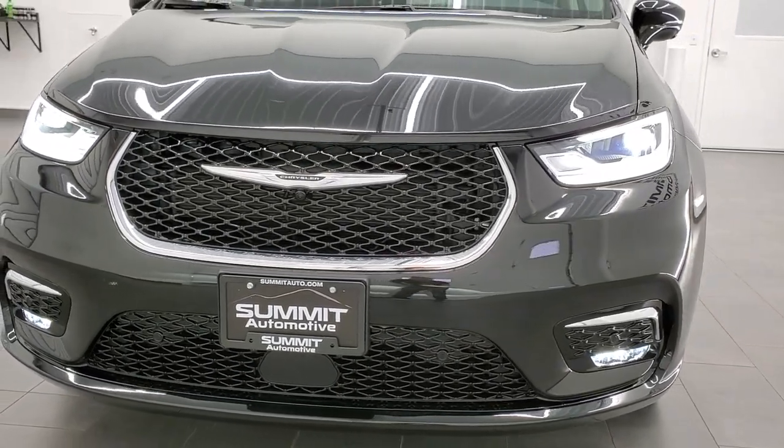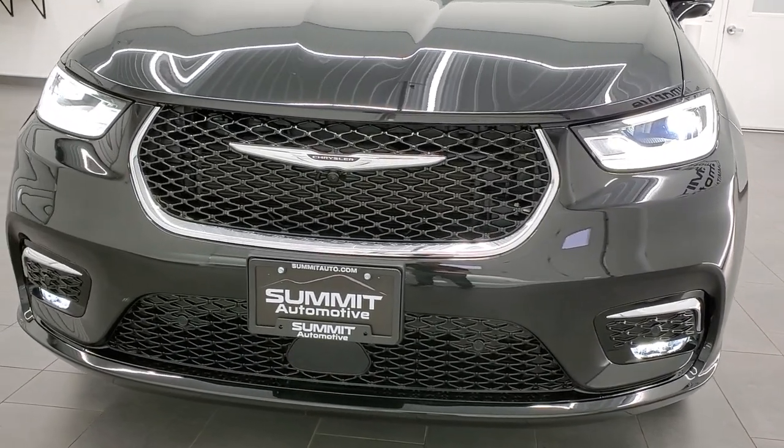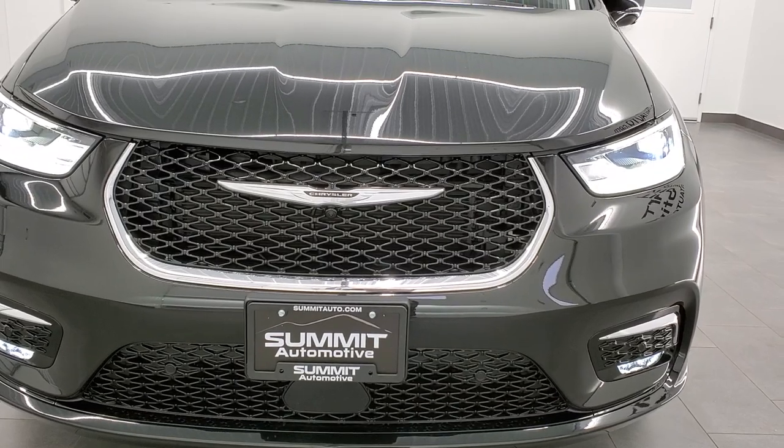First thing you'll notice are those LED headlamps, LED running lights, and LED fog lamps. And the front bumper and grille are all different.